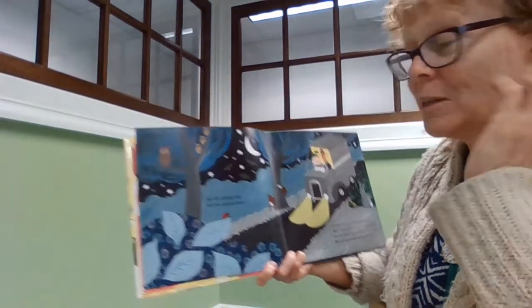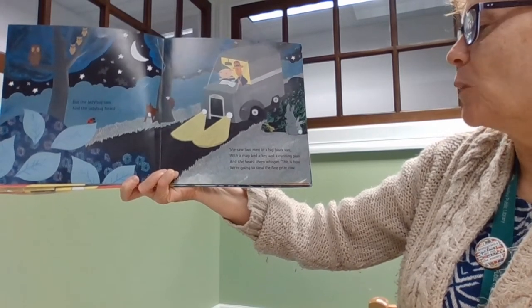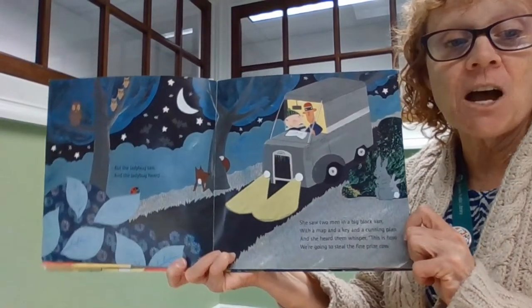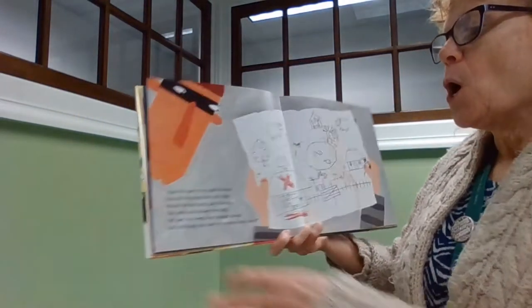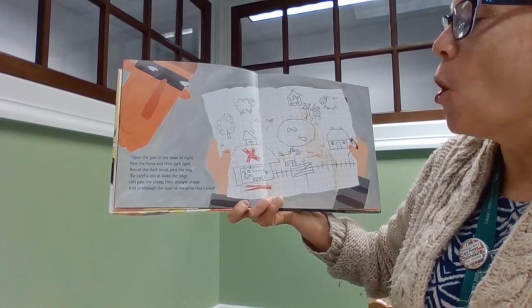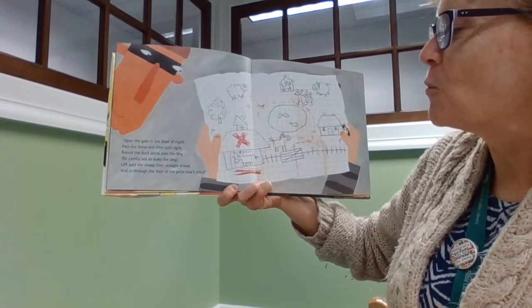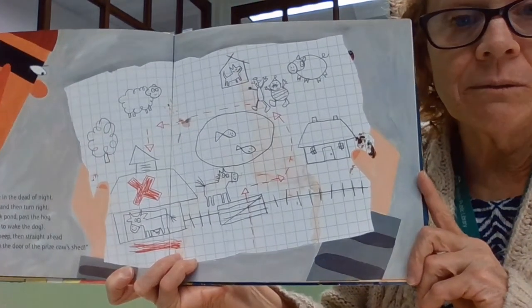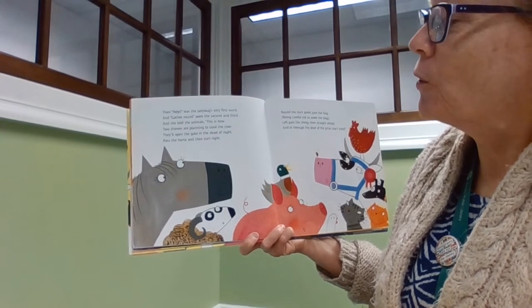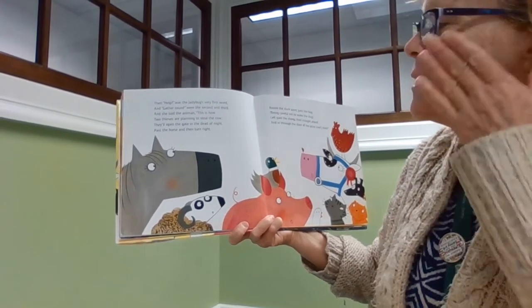I'm hearing a lot of sounds that sound the same. But the ladybug saw and the ladybug heard. She saw two men in the big black van with a map and a key and a cunning plan. And she heard them whisper, this is how we're going to steal the fine prize cow. And she told the animals: this is how two thieves are planning to steal the cow.